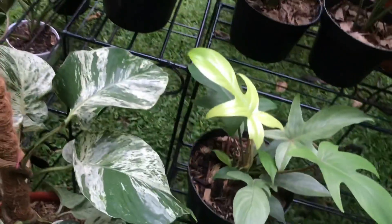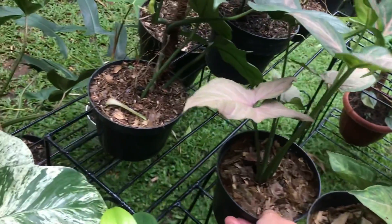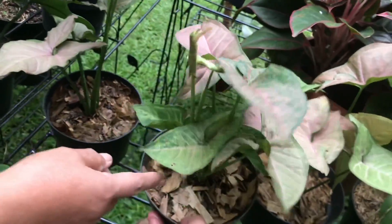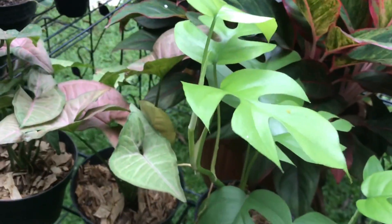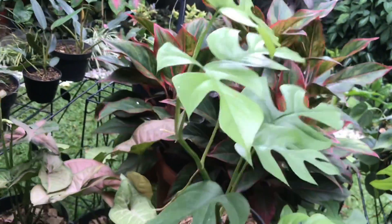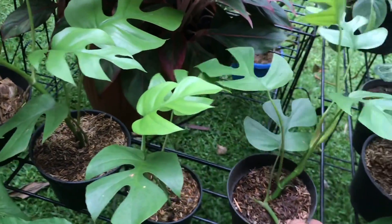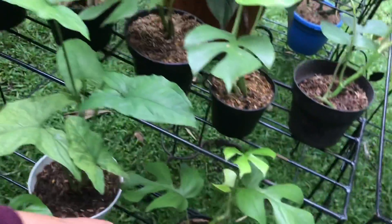Before I had Monstera — I had this first. There are syngoniums here — Rp35,000, all on kleket. Tetrasperma — Rp125,000 for big, Rp75,000 for medium, Rp100,000 for the other size, Rp75,000 for small.